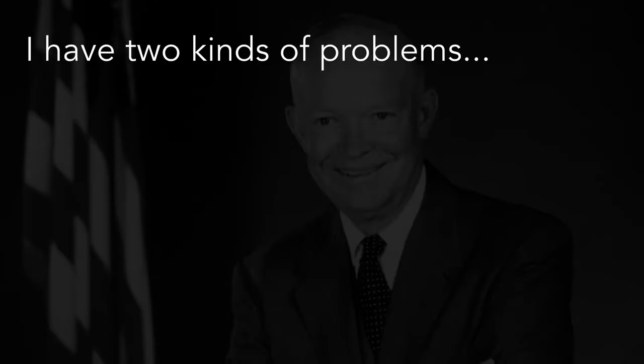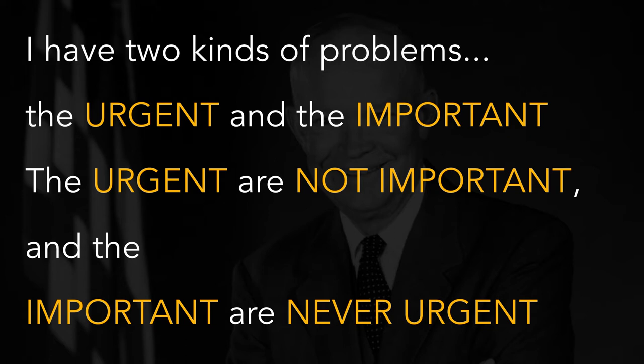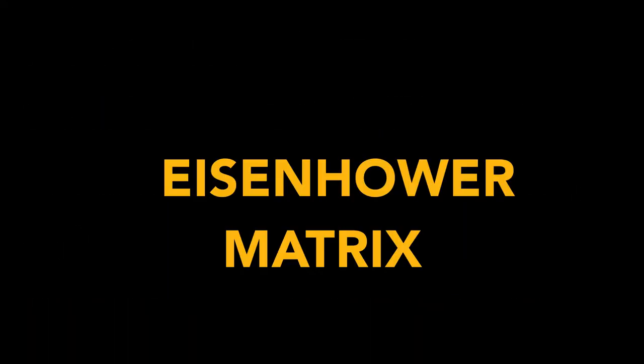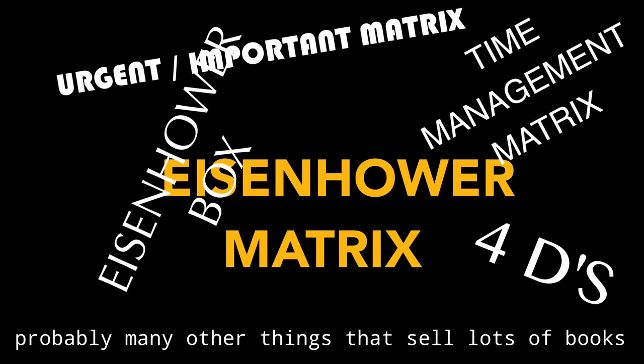He once said, "I have two kinds of problems — the urgent and the important. The urgent are not important, and the important are never urgent." And apparently he used these two factors, urgency and importance, to make his decisions. By all accounts it was pretty effective, and thus the Eisenhower Matrix — also known as the urgent-important matrix, the time management matrix, the Eisenhower box, and probably many other things that sell lots of books — was born.